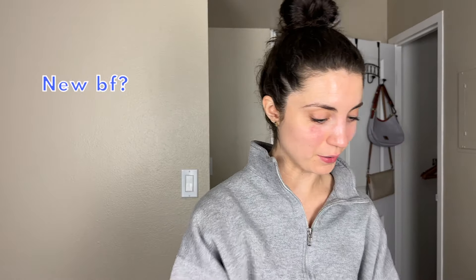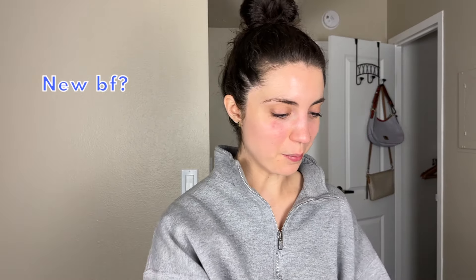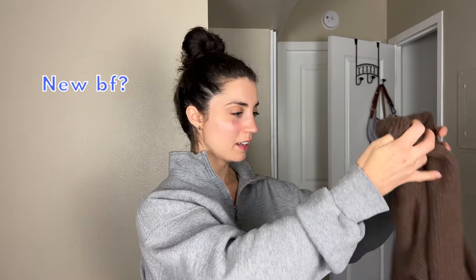The next question is: do you have the same boyfriend as in New York or a new one? If you've been following my channel, you may remember my ex-boyfriend from when I was living in New York. We did break up before I moved back to Portland, so the man I'm dating now, who I mentioned in my last video, is a new one.